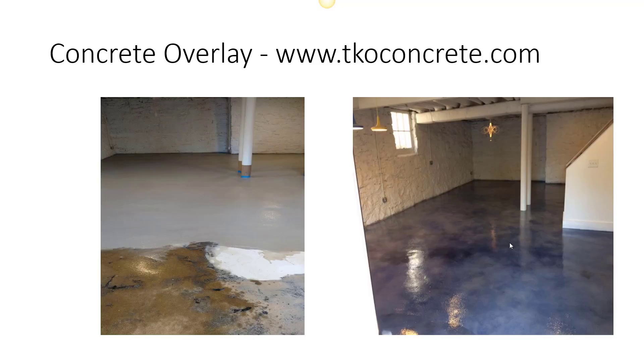If you're looking for a concrete overlay, feel free to call us at our number below this video: 615-414-3727. Or you can also click on the link that'll take you directly to our website. Thank you.